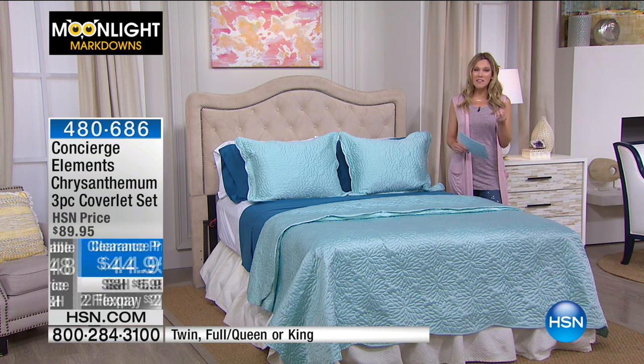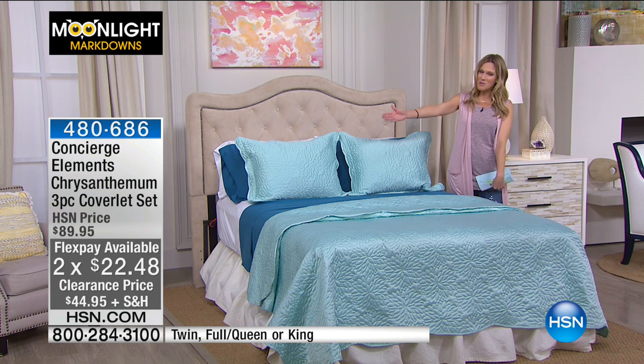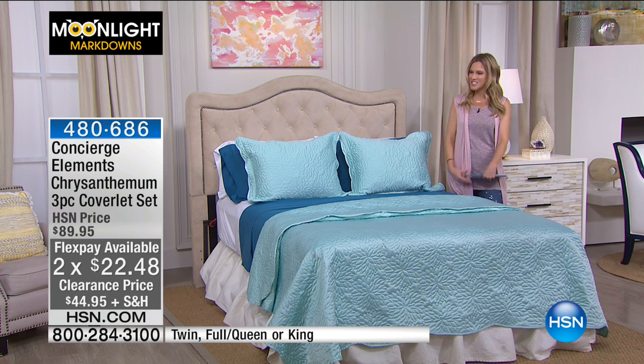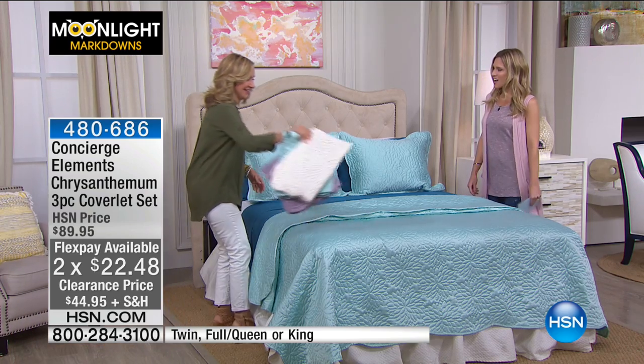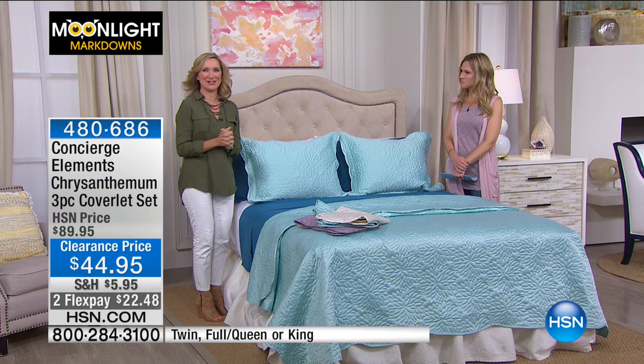Moonlight Markdowns is one of my favorite hours to spend with you, and I love it even more when I get to share it with my friend Ellen Bunner. Good morning, Ellen! I'm doing better now that you're here — this is going to be fun.